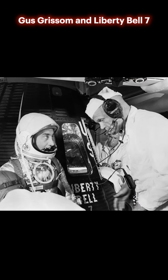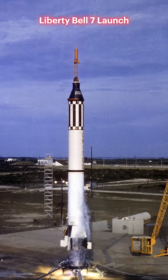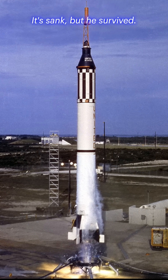Gus Grissom and Liberty Bell 7. Prepping for flight — Grissom is about to enter his capsule with John Glenn assisting. Liberty Bell 7 launch: another success. Grissom's launch went flawlessly. The capsule sank, but he survived.